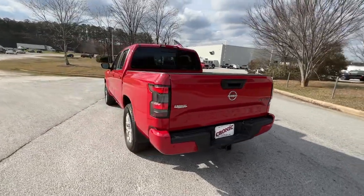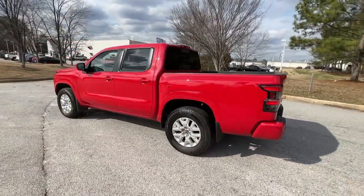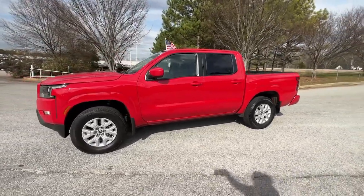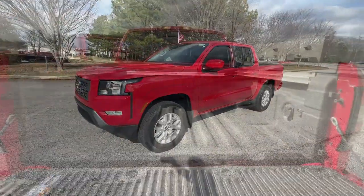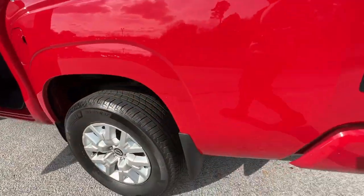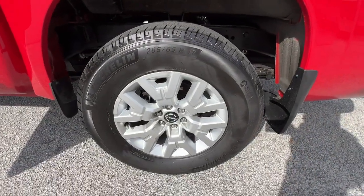These are just some of the great options this vehicle comes with: keyless entry, lane-keeping assist, satellite radio, keyless start, backup camera, four-wheel drive, power driver seat, aluminum wheels, steering wheel audio controls, and Bluetooth connection.